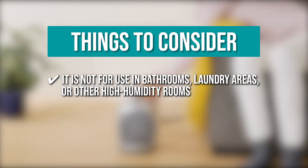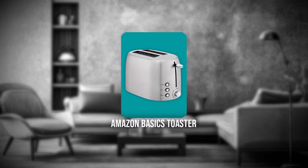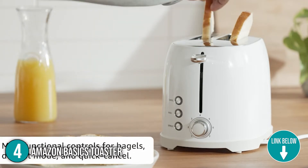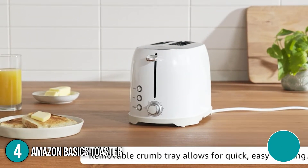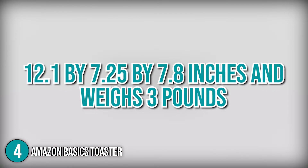The fourth Amazon home appliance on our list is the Amazon Basics Toaster. The Amazon Basics Toaster has two slots for toasting bread, bagels, English muffins, and other items. It toasts quickly and evenly every time, resulting in perfect results. As for the size, it measures 12.1 x 7.25 x 7.8 inches and weighs 3 pounds.